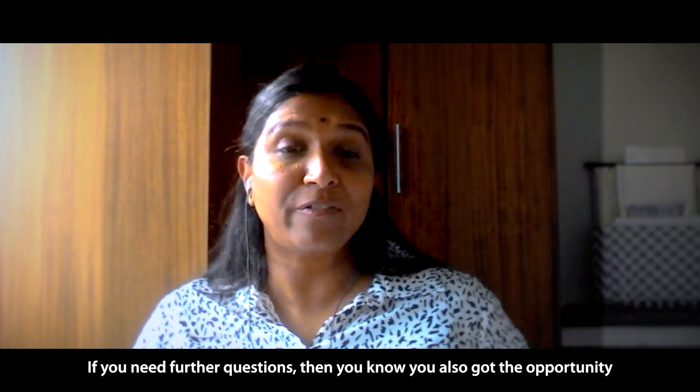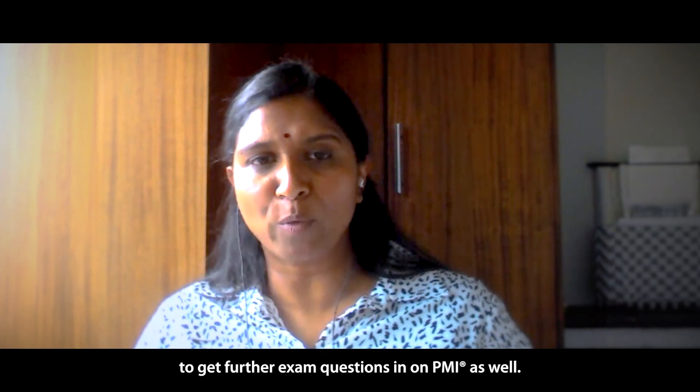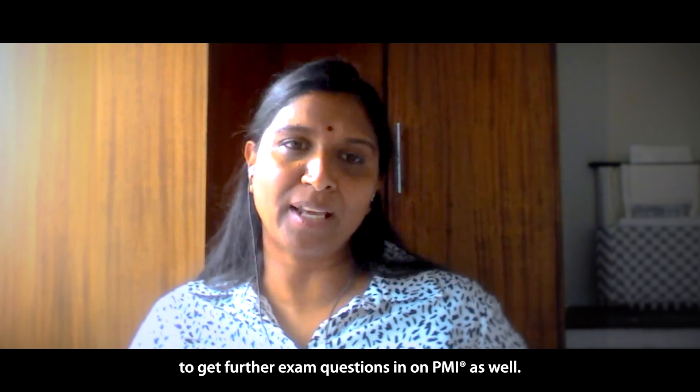If you need further questions, you also have the opportunity to get further exam questions on PMI as well. If you're interested in the Q&A, you can check out the website.